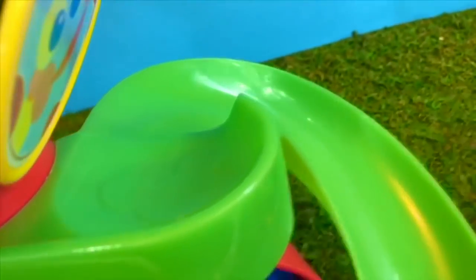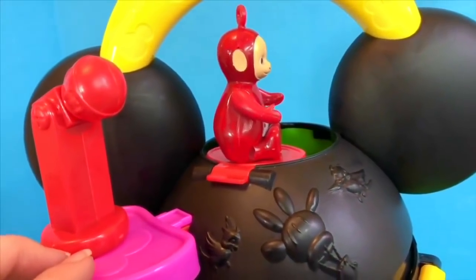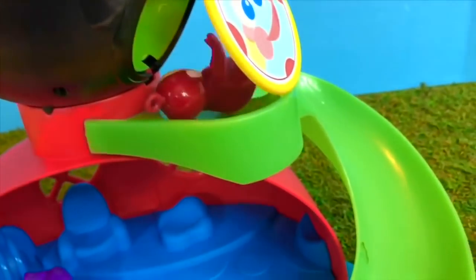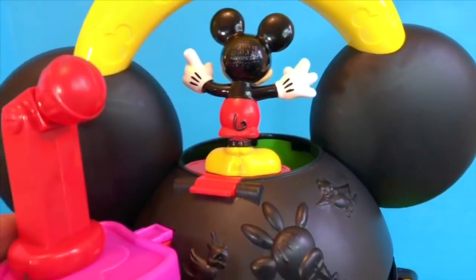Po likes the big green slide, but where does it begin? There's a red platform, and then you go down, out the yellow door, and down the green slide. Let's give it a try, Po — ready, set, go! Po needs a little push. Mickey wants a turn too. Whee!